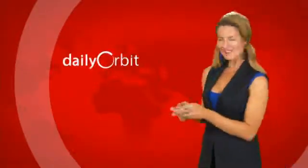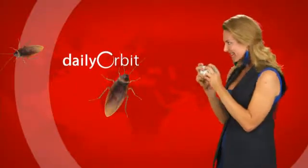And that's all for the Daily Orbit. Bye for now!